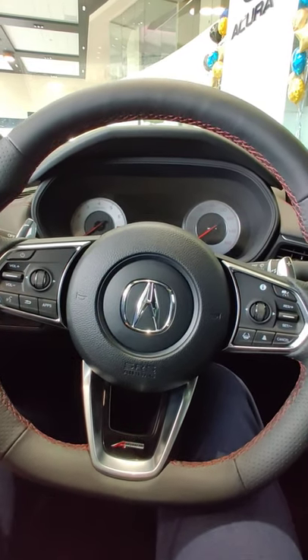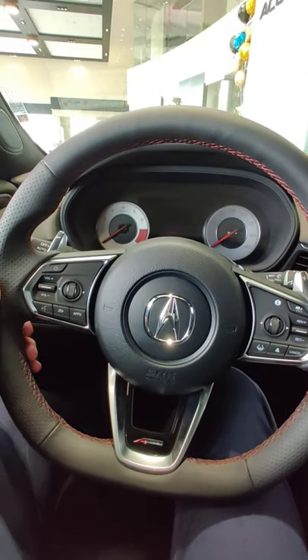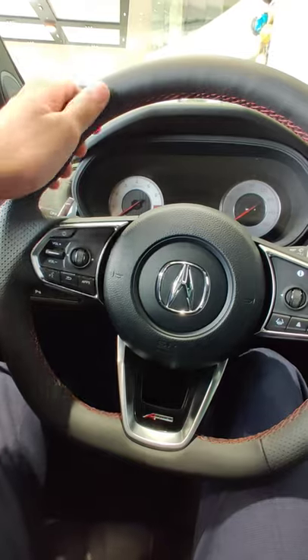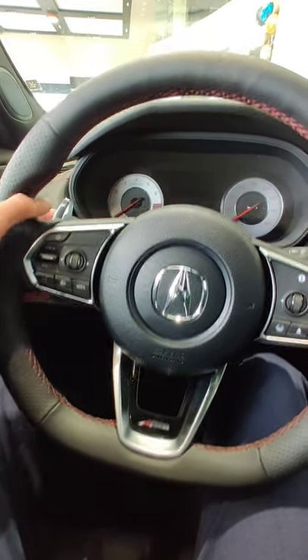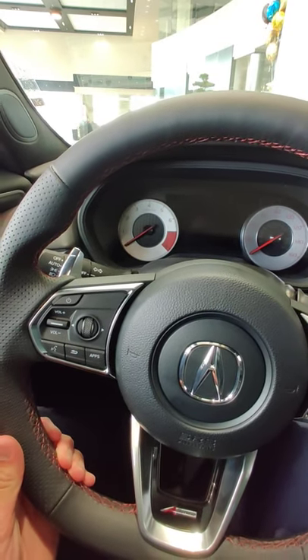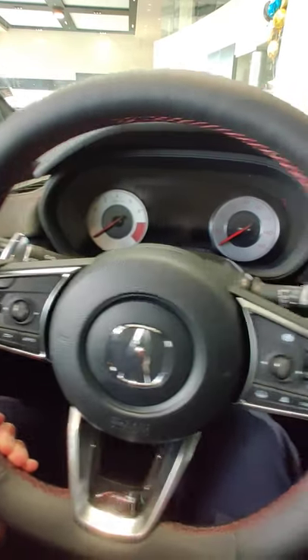Here's the interior of the 2021 Acura TLX A-Spec. The TLX A-Spec has a flat bottom steering wheel with perforated leather — very, very nice and a very premium feel to it. You have silver shift paddles, as opposed to the regular ones which have grey shift paddles.